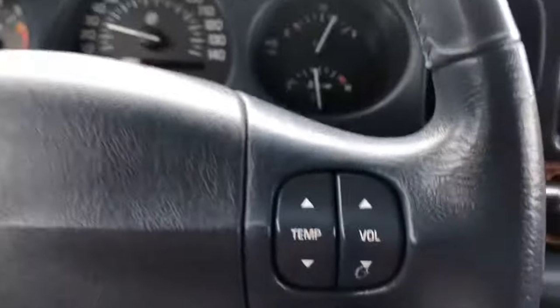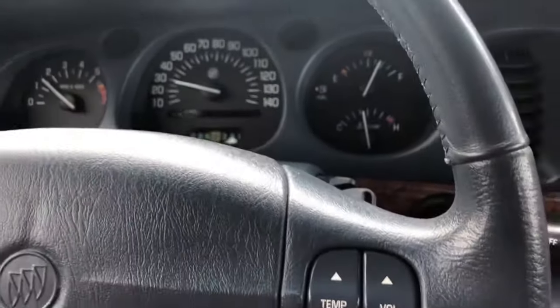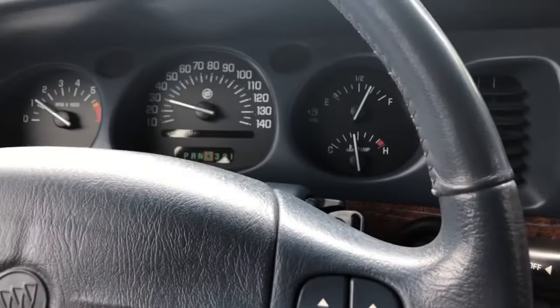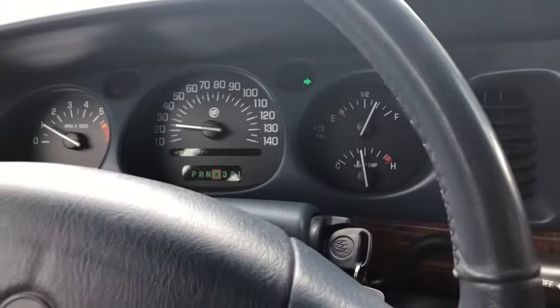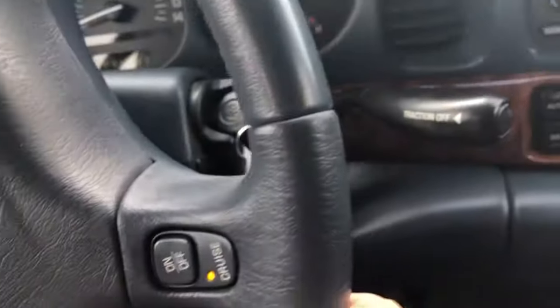Hey everyone, this is Richard here again at the Car Barn in Hurricane, Utah. Today I'm actually driving a car that's a little hard to find — this is a 2000 Buick LeSabre with only 101,000 miles on it. We got it as a trade-in last week from an older gentleman who just moved down here from Wyoming.